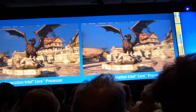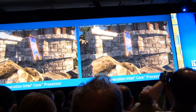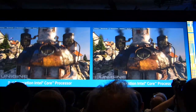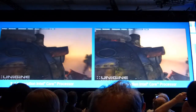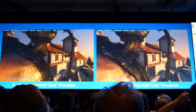Delivering 2x generation by generation is not a small exercise, but this is not sufficient for us. As the world moves to more mobility, I've been challenging the team to go figure out how to fit into new form factors.